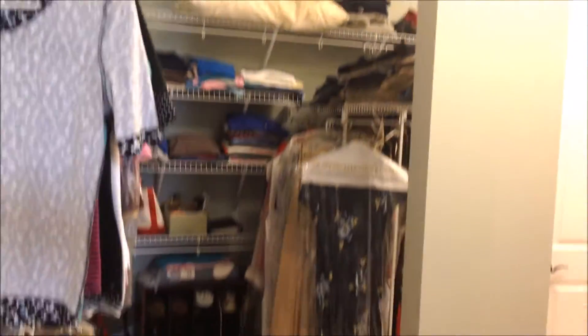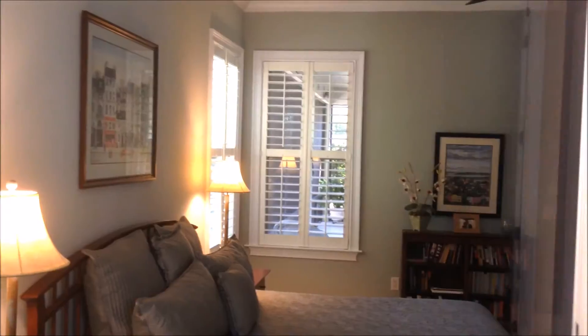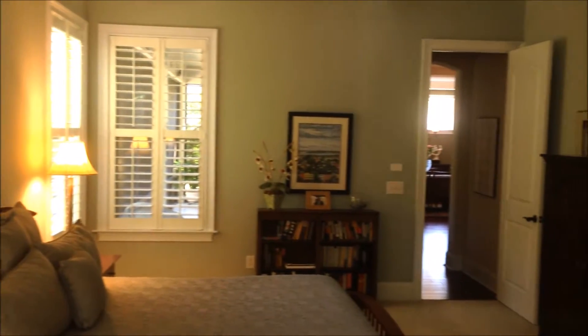And then a huge master closet — tons and tons of room in here. One of the really neat parts of this home is that this master closet connects with the utility room. Different angle here on the master.